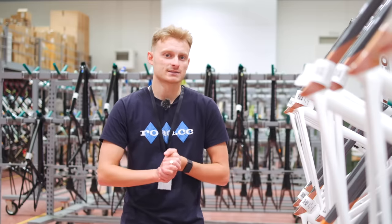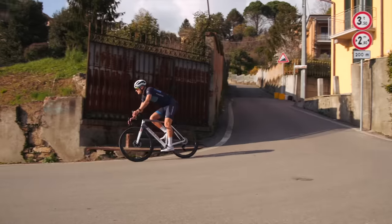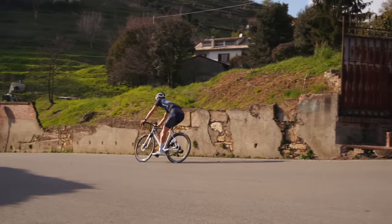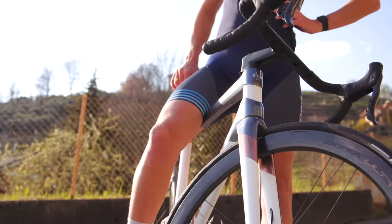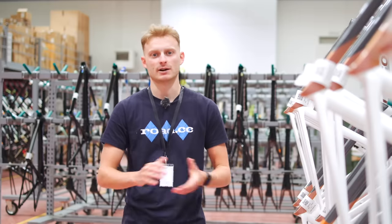Colnago then is a brand that isn't afraid of going its own way. Whilst others fight over the title of lightest or most aero, Colnago is quietly innovating the bikes that people want — whether you're Tadej Pogačar or an amateur who just loves bikes.